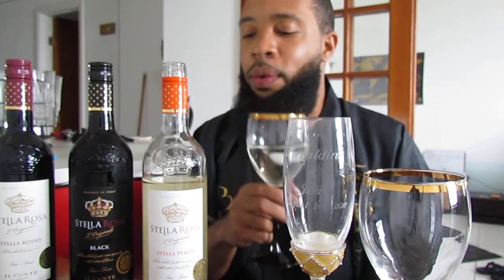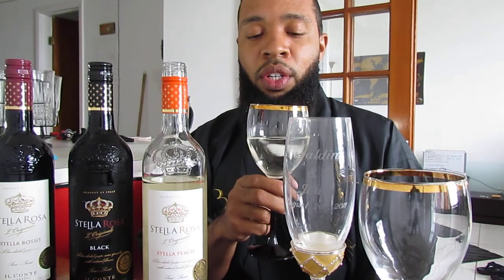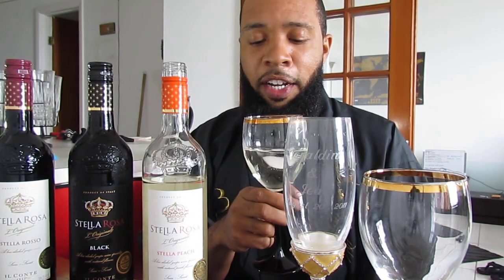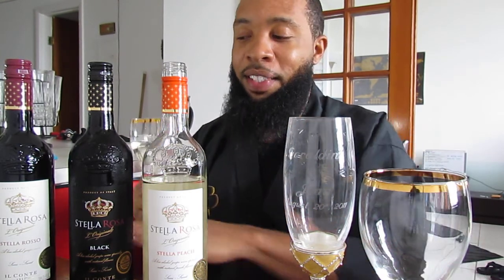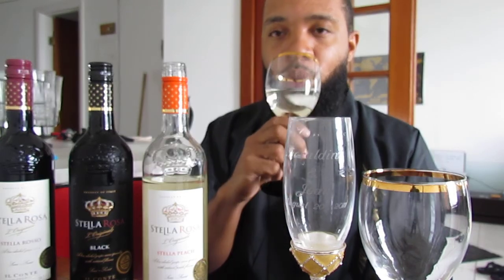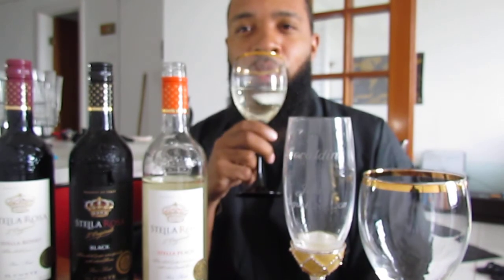The peach is strong in this one, oh my god. Most guys say these are girly drinks because these are all sweet wines — none of them are dry because I am very, very sweet. And they all have a little bubbly to them. So let's finish this one real quick.